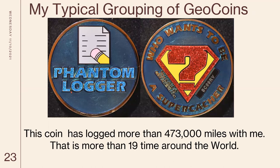This is a coin called a phantom logger. When I visit some place, I can drop this coin there and then pick it back up. So this coin has traveled 473,000 miles with me to different caches — that's like 19 times around the world.